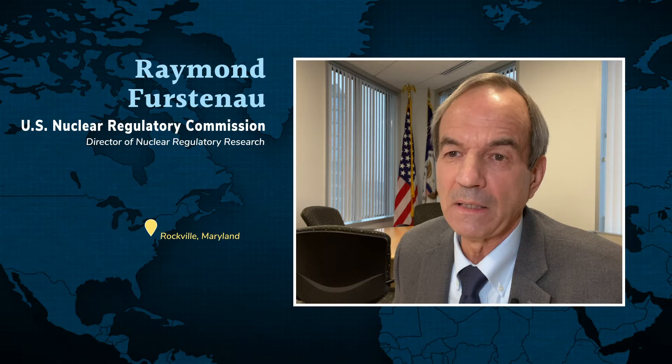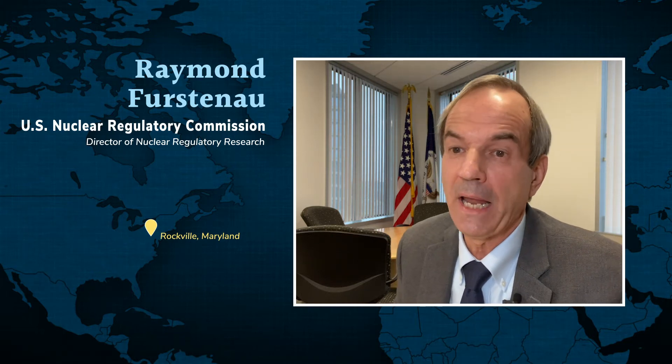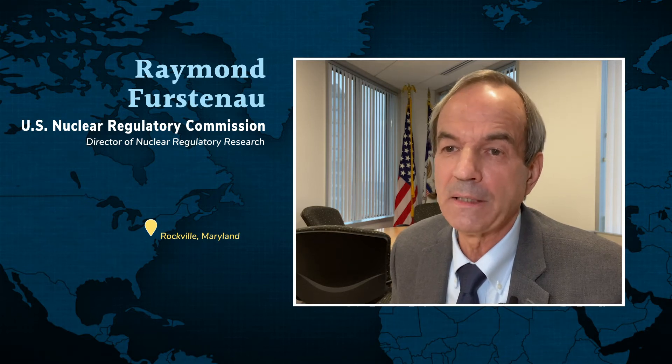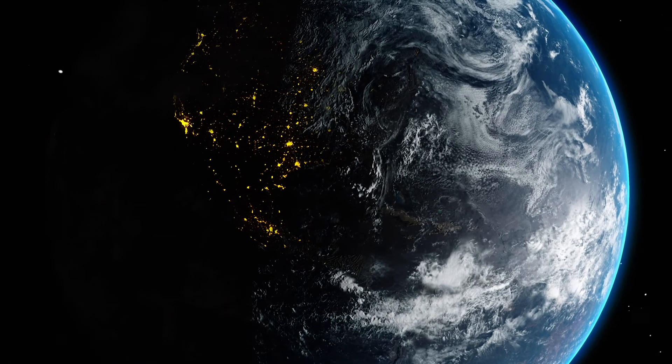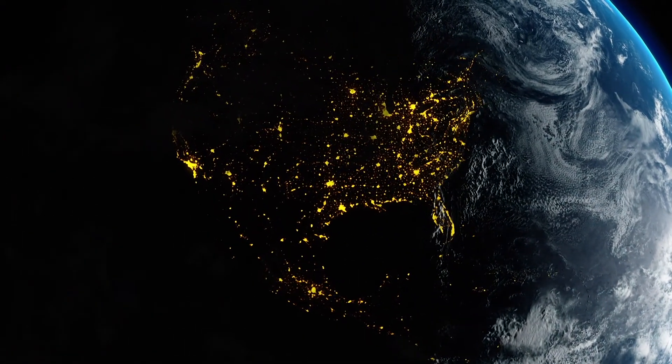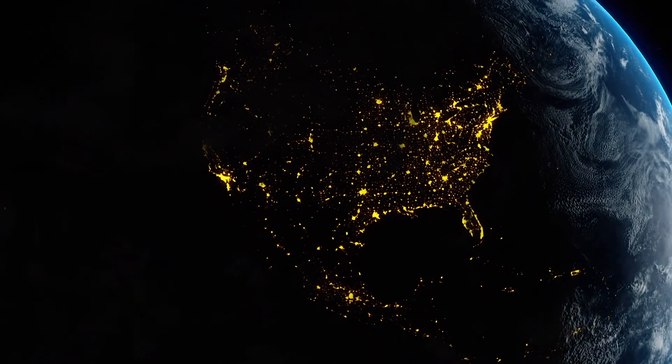Our ability to access and obtain quality data from that is really almost impossible, or very, very limited at best. So having that domestic capability, I think, is really important for the U.S. to regain leadership in this area.